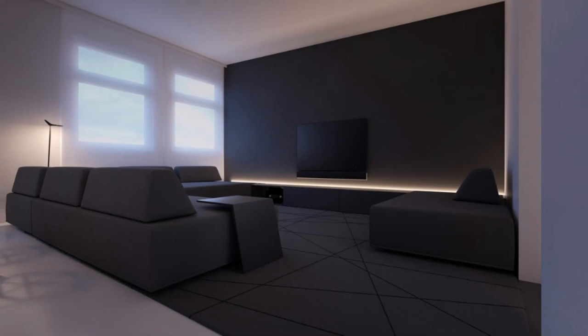Let a line of LEDs do the talking. Bathed in moody charcoal, the feature wall, modern sofa and wide-span rug of this interior are centered on a below-TV line of lights. The rug's geometric patterning ties in the look.